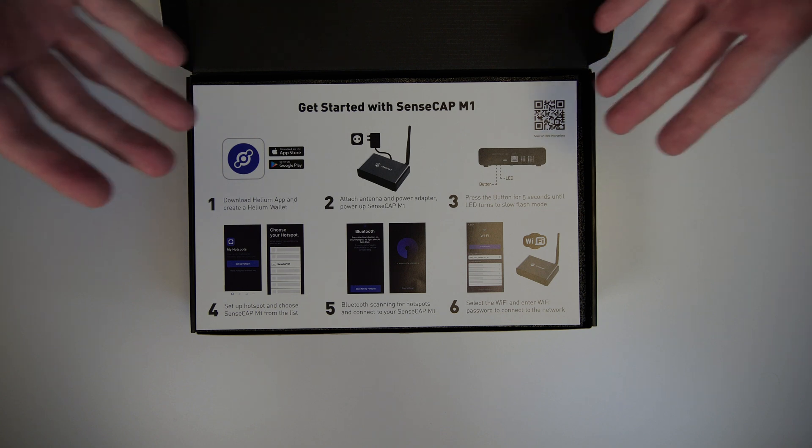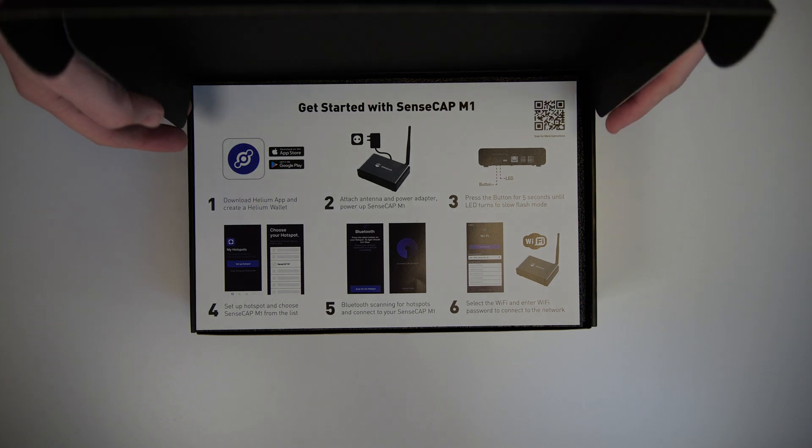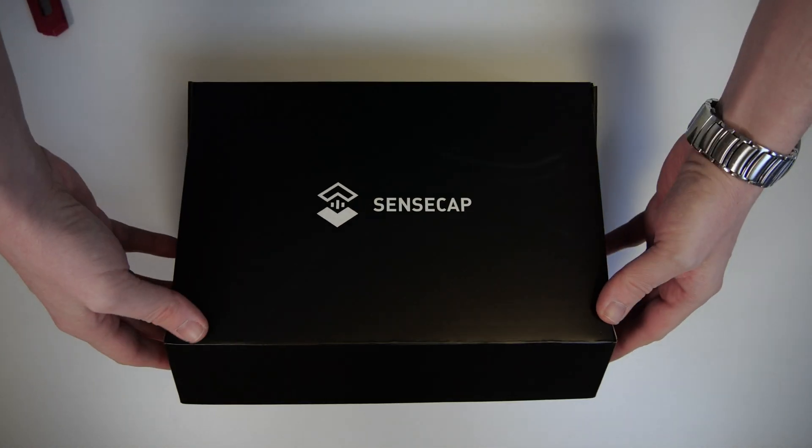That's it — that's all that's in the box, everything you need to run your hotspot. You might still need an Ethernet cable if you want to connect via Ethernet, but like many other hotspots, the SenseCab M1 also supports Wi-Fi, so you don't necessarily need the Ethernet cable.